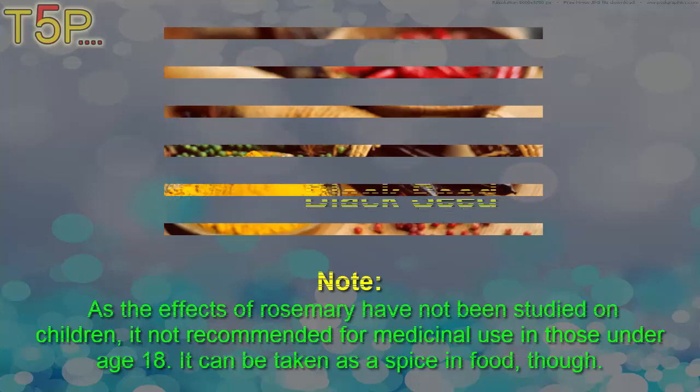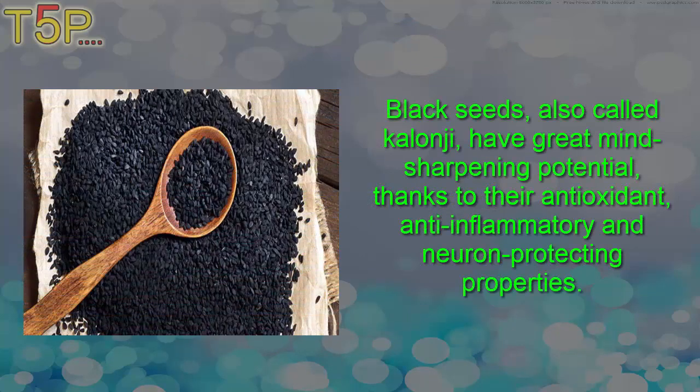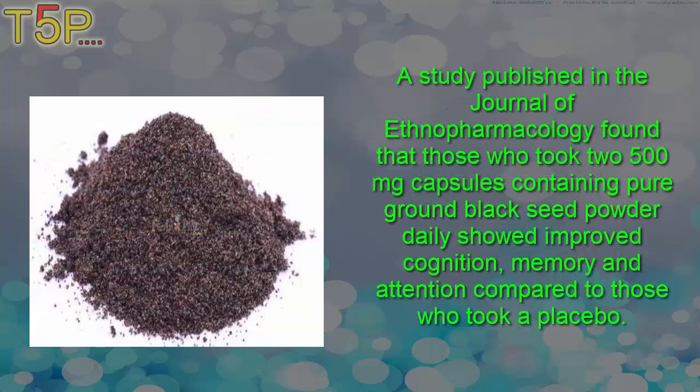Third: black seed. Black seeds, also called Nigella sativa, have great mind-sharpening potential thanks to their antioxidant, anti-inflammatory, and neuron-protecting properties. A study published in the Journal of Ethnopharmacology found that those who took 500 milligram capsules containing pure ground black seed powder daily showed improved cognition, memory, and attention.